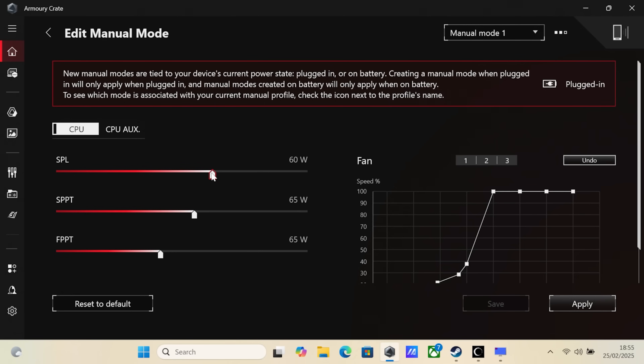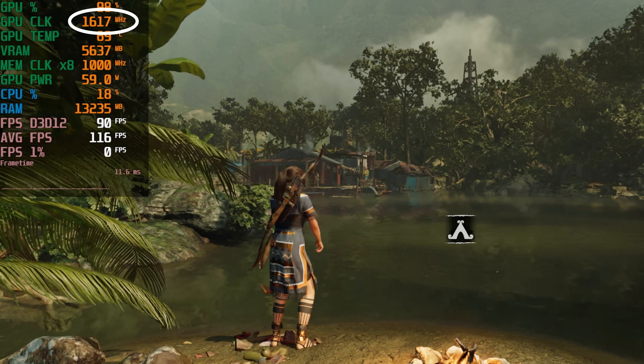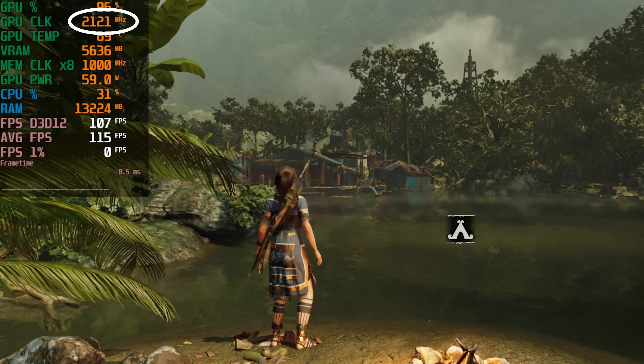It turns out I had to wait around one to two minutes every time after changing the TDP, because that's how long it took for the GPU clock to actually adjust to the new values — and you can see that in this fast forwarded footage here. That's quite the performance difference, and I'm not sure if there's an issue on ASUS's side with the Z13 and the power management.